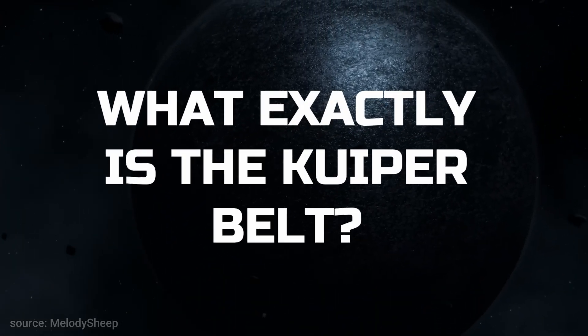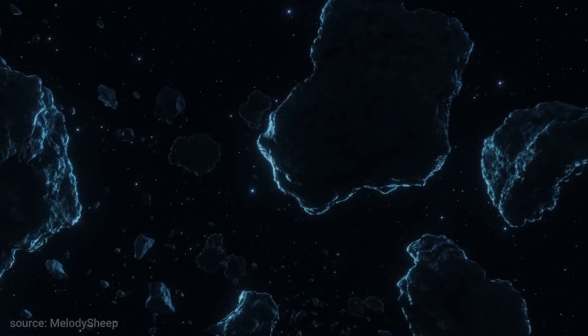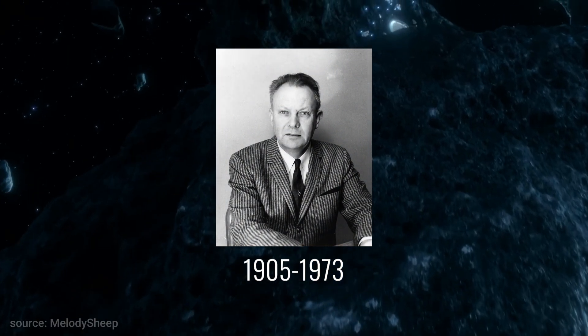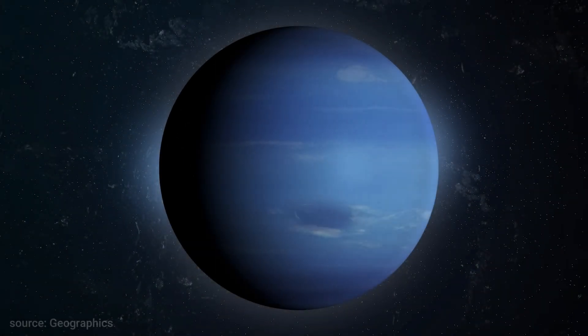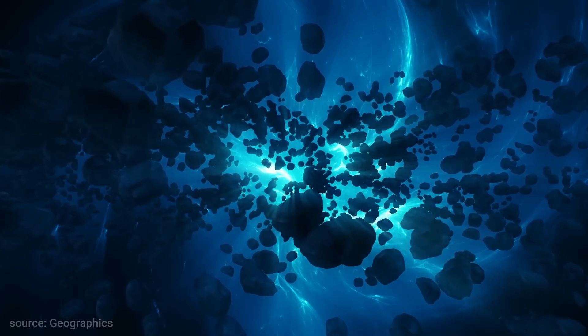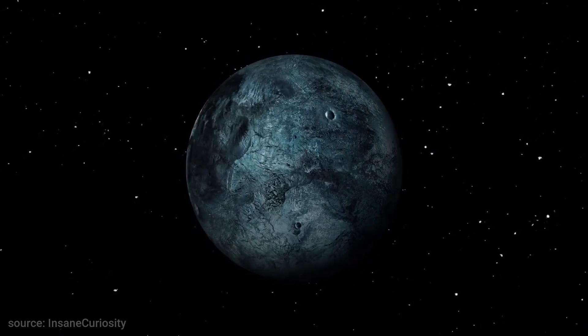What exactly is the Kuiper Belt? A belt named after Gerard Kuiper, a scientist who published a scientific paper in 1951 that speculated about objects beyond Pluto, is a disk of frozen asteroids, comets, dwarf planets and other space debris.